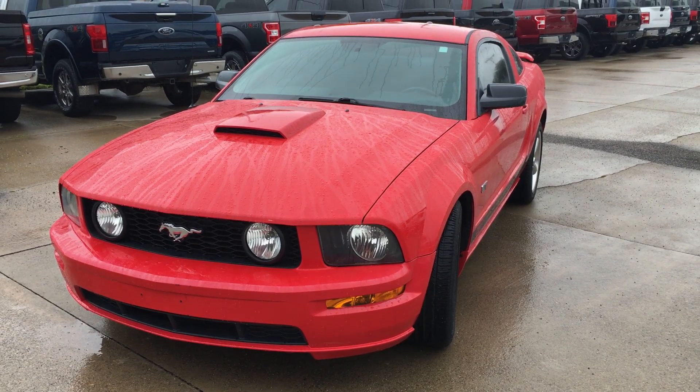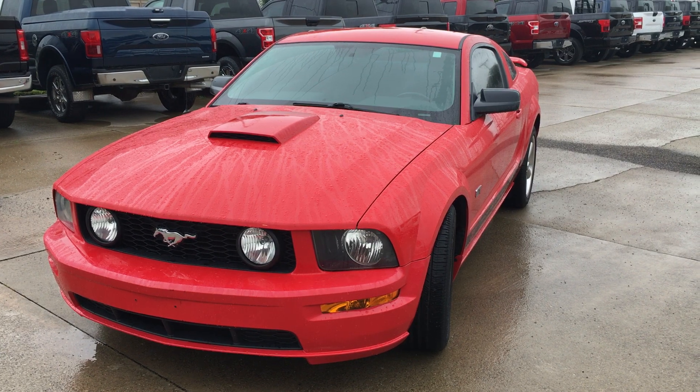Good morning, this is Alex. I'm going to get you a quick little walk around here of our '07 Mustang.